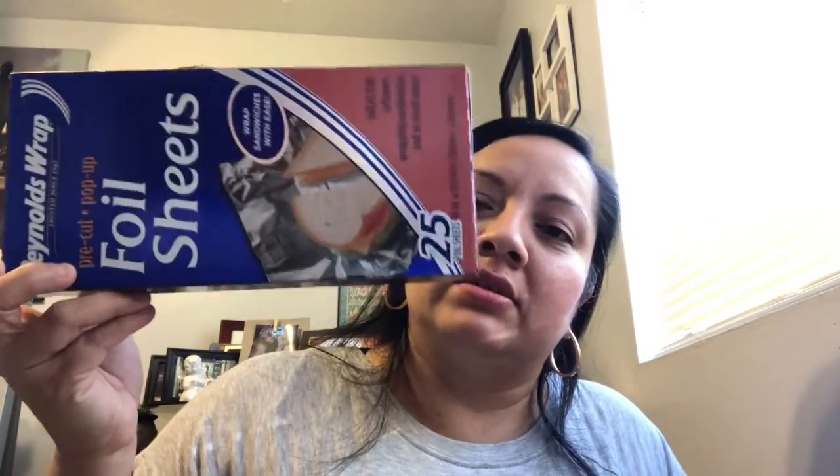I picked up some Reynolds foil paper for 99 cents — I like these for making sandwiches or tortas for my hubby. They're already cut to a perfect size and come in 25 sheets. I also picked up some freezer bags.